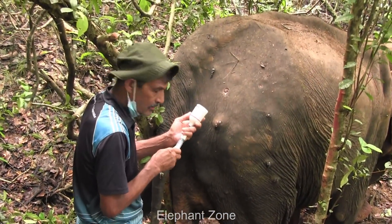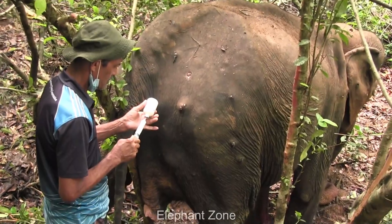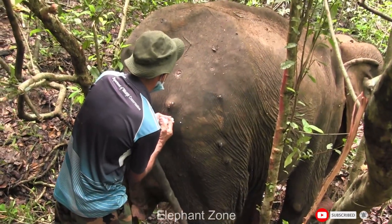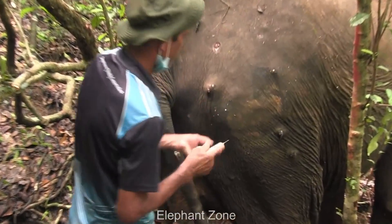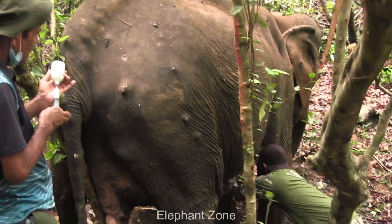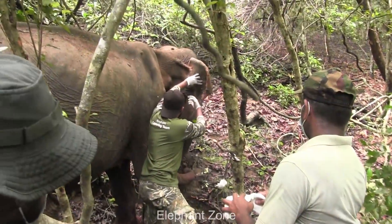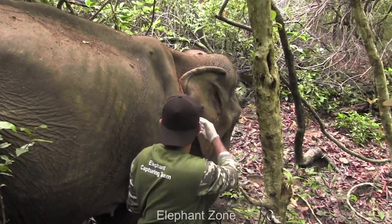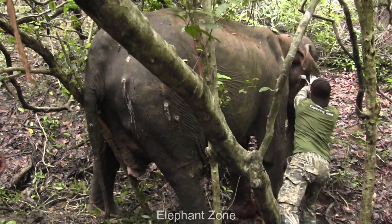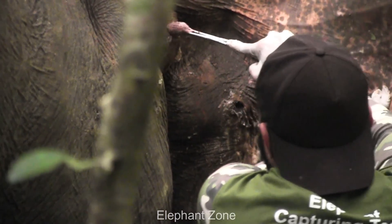Burst painkillers and anti-inflammatory medication were administered into the elephant's body to ease the pain from grievous injuries. One officer started cleaning and treating the injured front leg. The team expedited the operation to finish initial treatments before the elephant regains its consciousness. The exudates and necrotic tissue in the ear wounds were carefully removed, and the remaining ammunition that penetrated into the flesh were also removed.